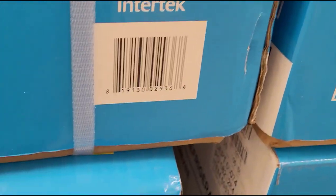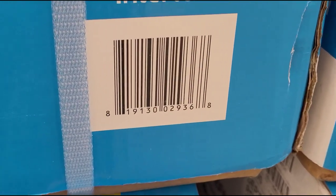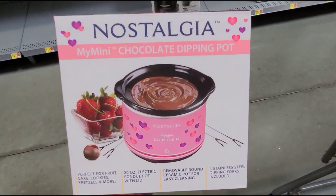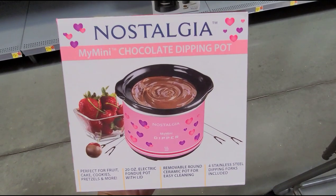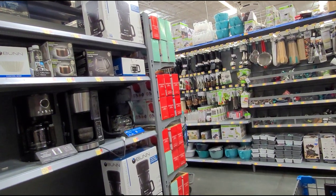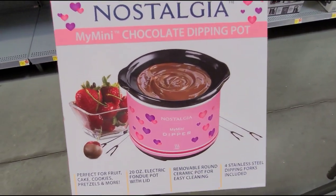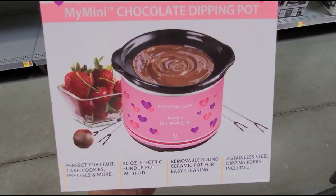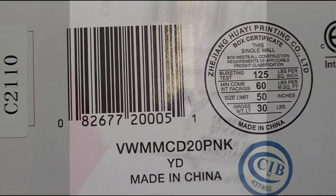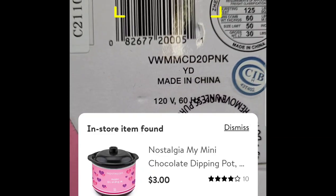I found this mini chocolate dipping pot. That is how it looks — I found this with the waffle makers over there in the end cap. Let me give you the barcode and I will scan it to show you how much it's ringing up for. It's ringing up for $3 guys.